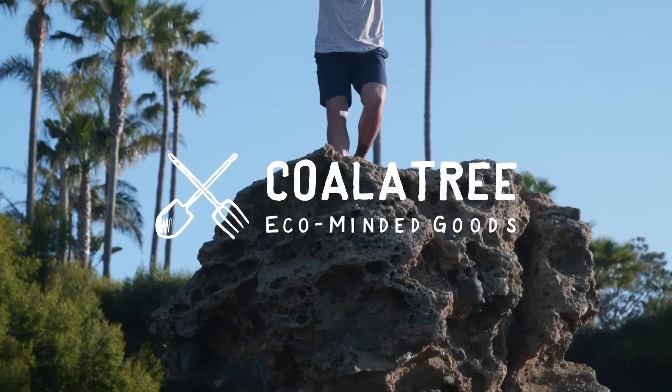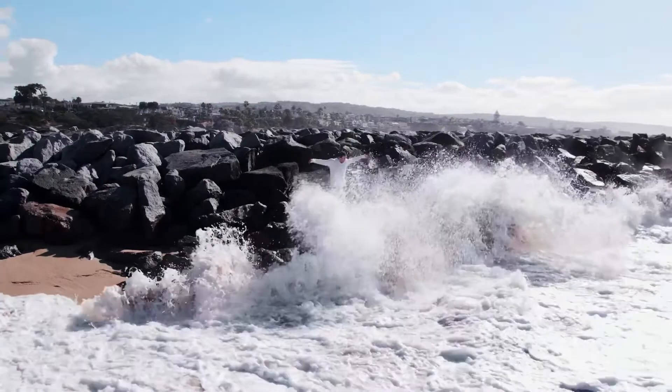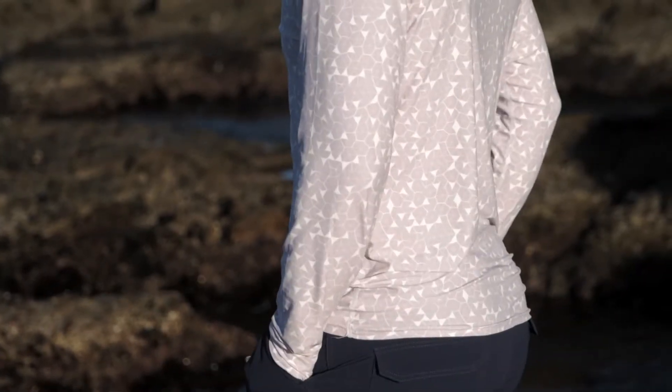For the past 12 years, Koala Tree has been on a mission to bring you versatile apparel and accessories made from sustainable materials. Today, our goal remains the same. Introducing the Suray Sun Shirt.